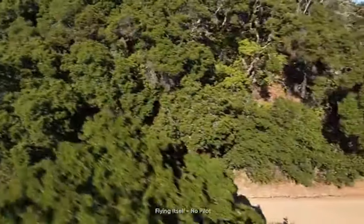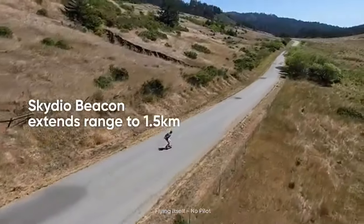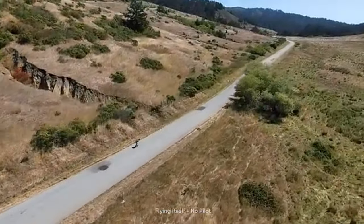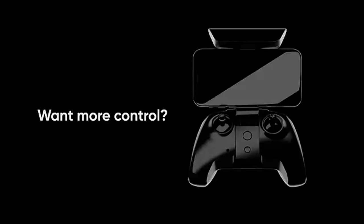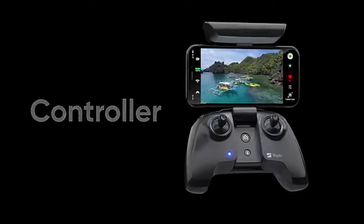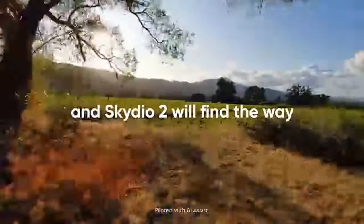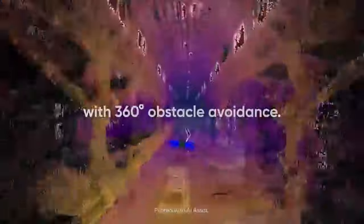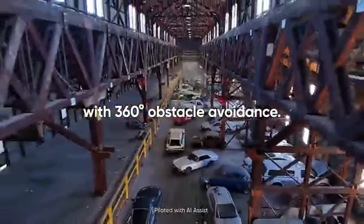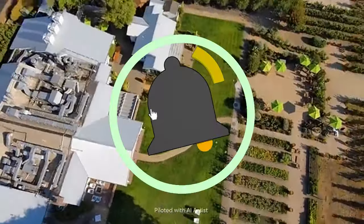The Skydio 2 Plus is a strong contender for best 4K camera drone, particularly for those looking for an autonomous option. It captures high-quality footage with a 12MP photo sensor and 4K 60 HDR video. What truly sets it apart is its Skydio autonomy system, powered by an NVIDIA Tegra TX2 processor. This allows the drone to intelligently avoid obstacles and fly pre-programmed maneuvers, letting you focus on getting the shot. The Skydio 2 Plus boasts a respectable 27-minute flight time and a 6km range, though it has been discontinued by Skydio, so finding new stock may be difficult.